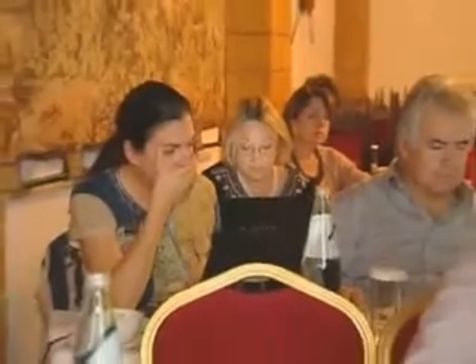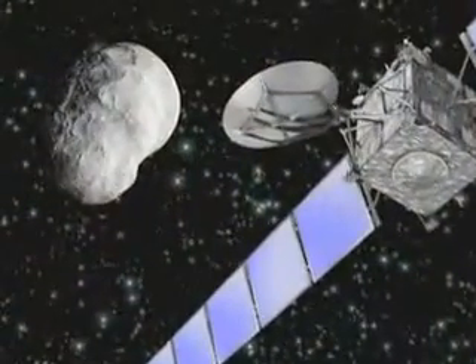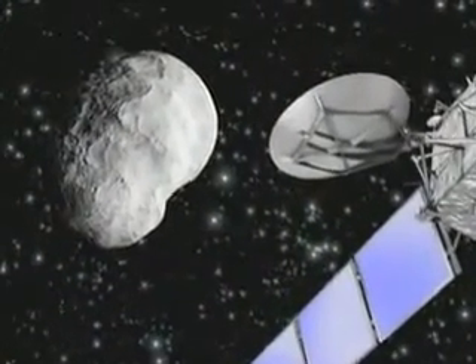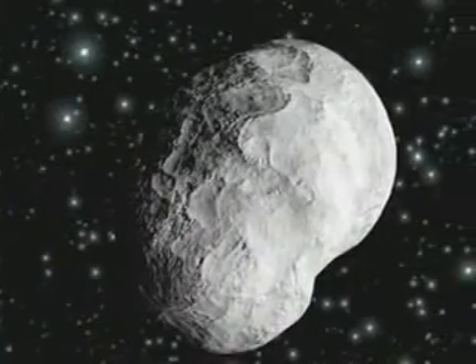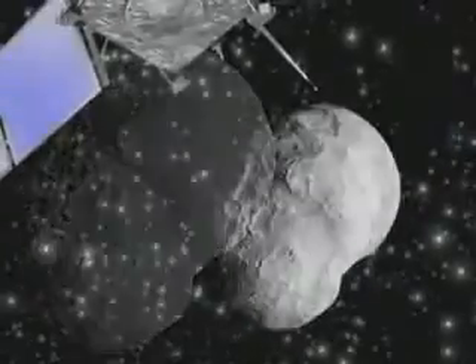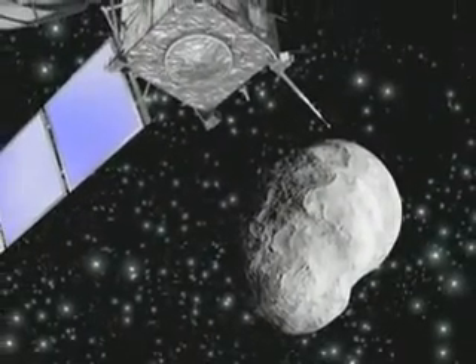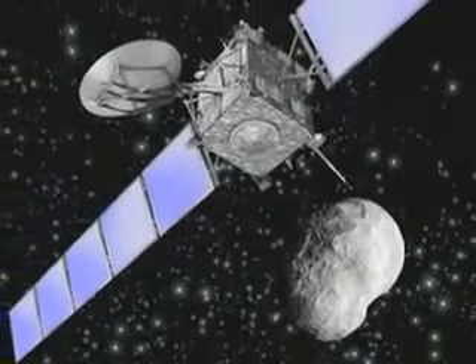For over a year, Rosetta scientists and leading asteroid experts have been planning this encounter. All the probe's science instruments will be active at some point, but the most spectacular data are expected from the OSIRIS camera, which should provide high-resolution imagery discerning objects only 14 meters in size. The Virtis spectrometer will obtain light curves providing a mineralogical map of the surface, whilst the ALICE ultraviolet spectrometer will search for signs of any thin, tenuous atmosphere around the asteroid.